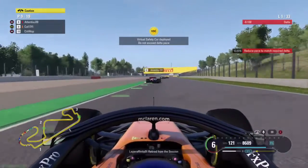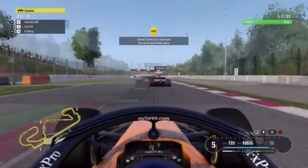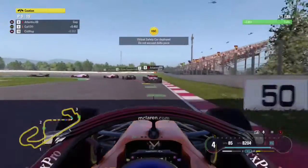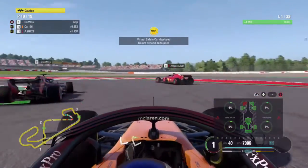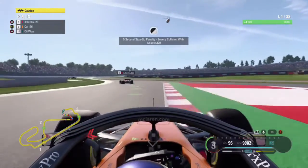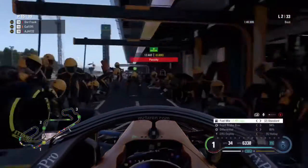We've been given a virtual safety car so we're going to have to slow down. Later on in the lap we're taking it nice and easy, then there's a bit of a collision up ahead and we get massive wing damage — and also a stop-go penalty as well.